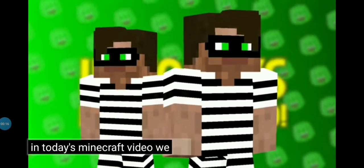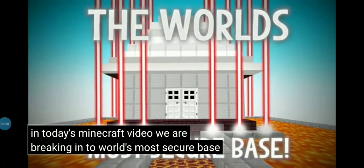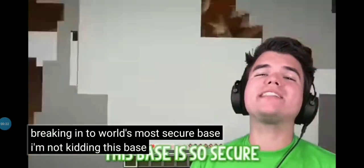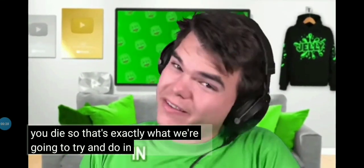In today's Minecraft video, we are breaking into the world's most secure base. I'm not kidding — this base is so secure that if you try to break in, you die. So that's exactly what we're gonna try and do in today's video.